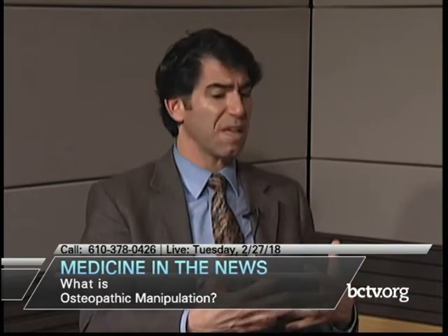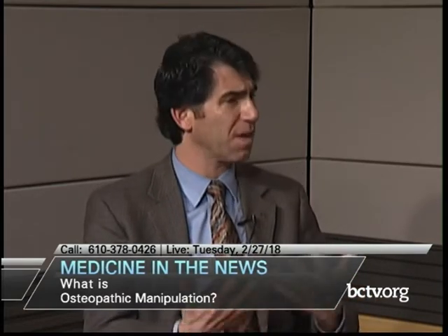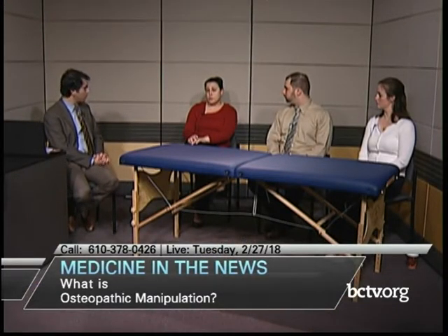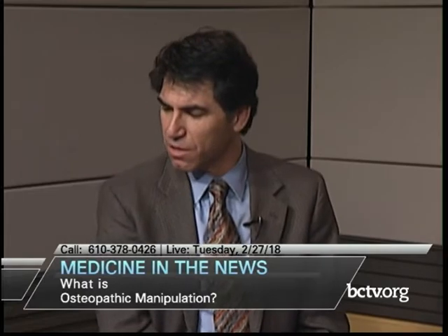Regarding insurance, osteopathic manipulation is covered by most insurances, though you'd want to check your individual plan. Some people with high-deductible plans may pay a larger portion. By and large it's no different than any other office procedure — similar to having a knee injection, it is considered a procedure and we bill it as such. It's probably cost-effective for insurers too, since if someone walks out feeling better, they'll save money down the road.